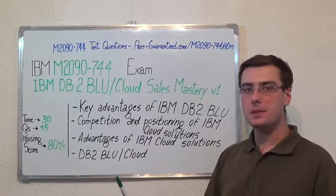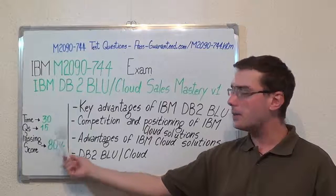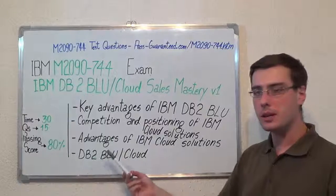Here we have some basic test information. The duration of this exam is half an hour, there are 15 questions, and the minimum passing score is 80%.